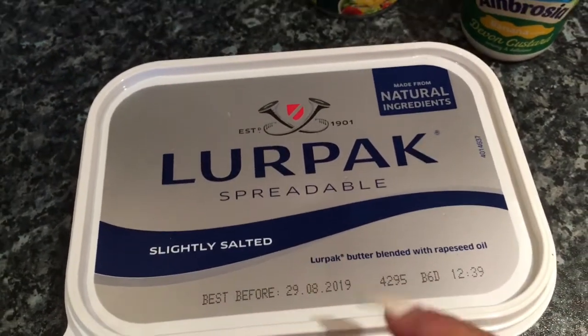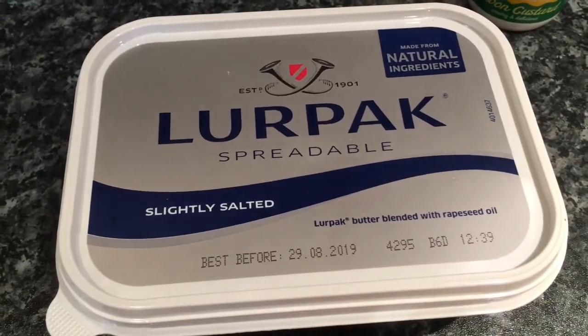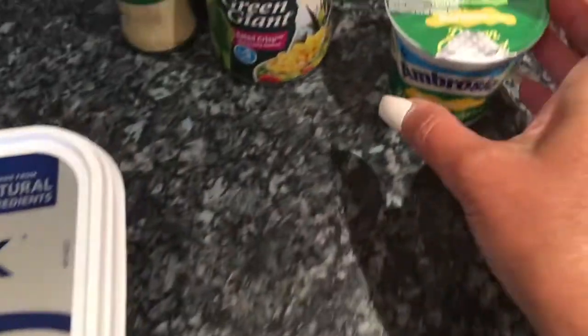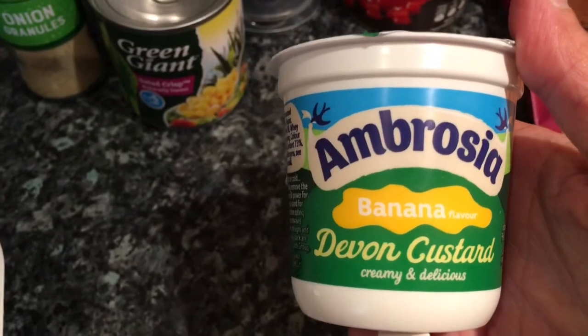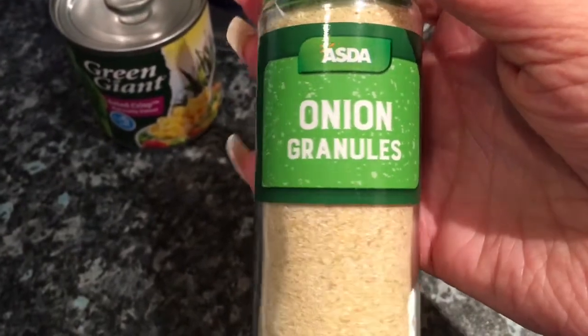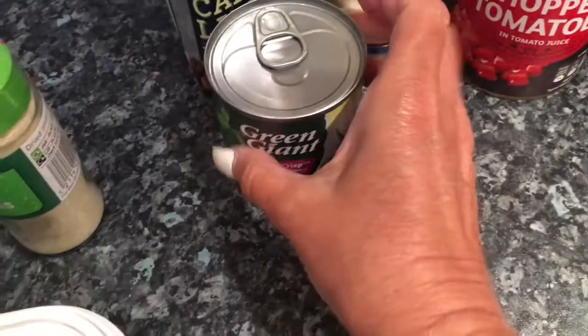It was £4.50 at Asda, and I know it was £5.50 at Sainsbury's, so I saved a pound there. It's a salted one — I haven't had Lurpak in years. I also bought a little pot of banana custard because I like it every now and again. And I bought some store cupboard things — onion granules because I'm completely out of those. I wanted garlic granules as well but they were out of stock.